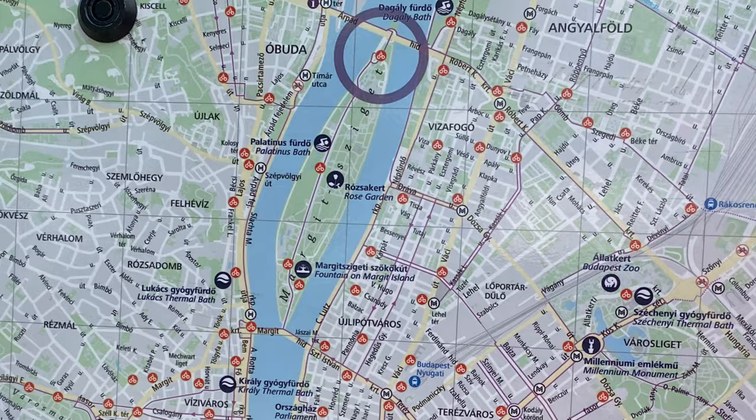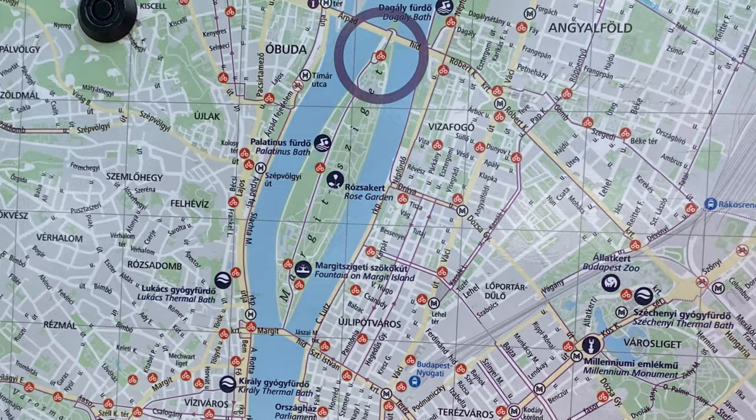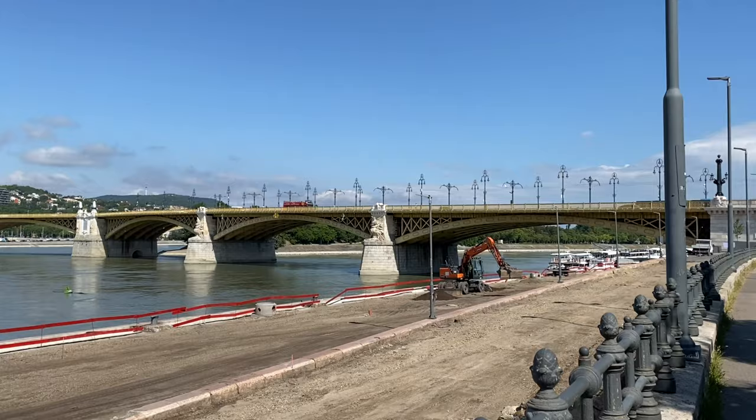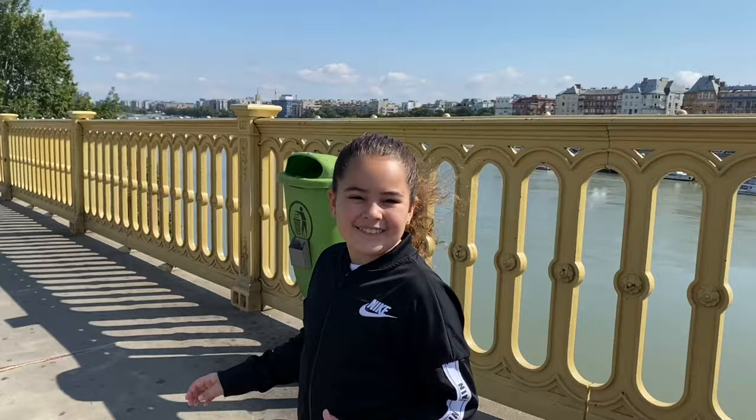This is the island we are heading to — it is an island on the Danube River. We're headed to that bridge over there. It looks like from that bridge you can walk onto the island. Now we're going to take this bridge and go onto the island.